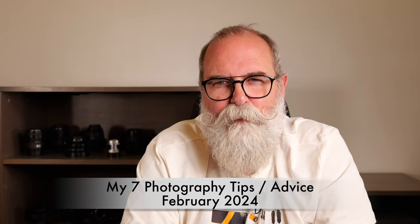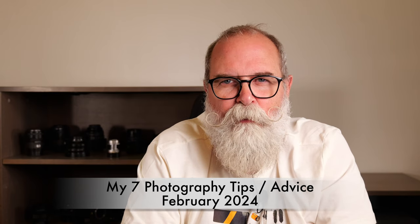Hi, Arijibo. Arijibo.com and today I'm going to tell you my seven tips — photography tips for February 2024. So let's start.